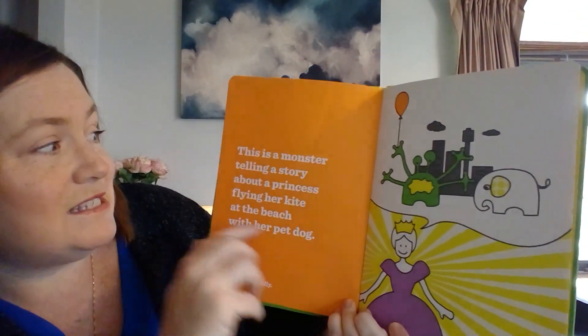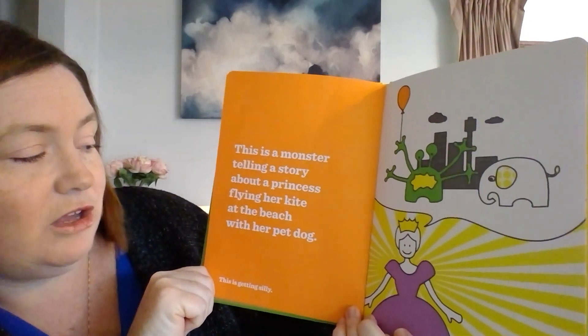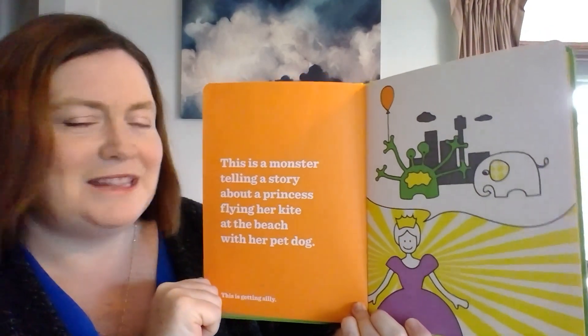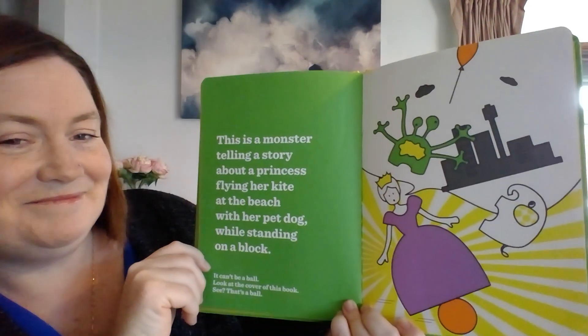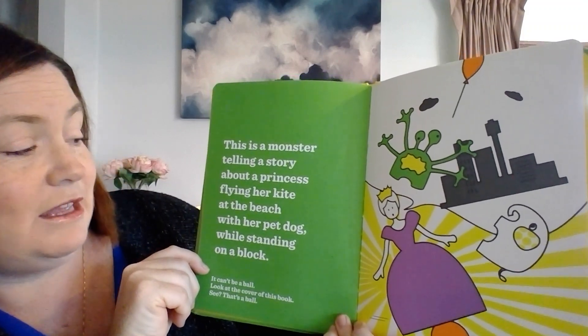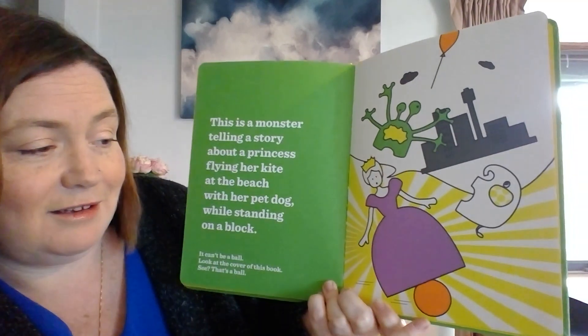This is a monster telling a story about a princess flying a kite at the beach with her pet dog. This is getting silly. This is a monster telling a story about a princess flying a kite at the beach with her pet dog while standing on a block.